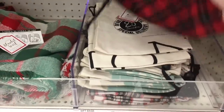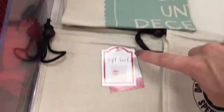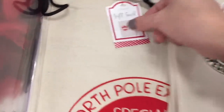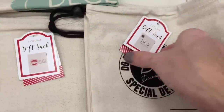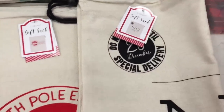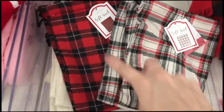Moving down here to the gift sacks. This one says do not open until December 25th. I can't even read that one, but this one says no peeking. These are much softer — they have a couple of prints, also three bucks.